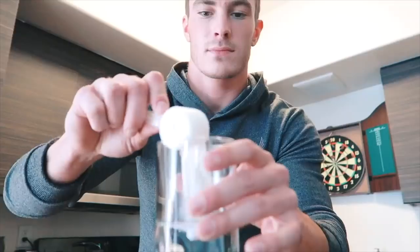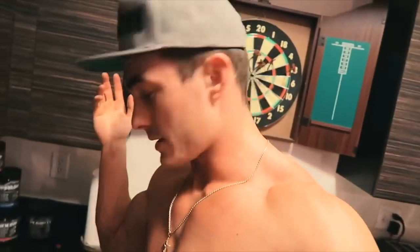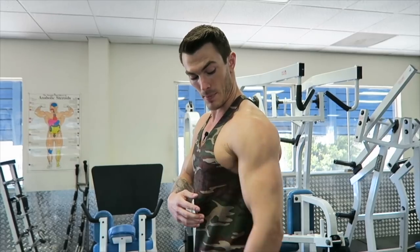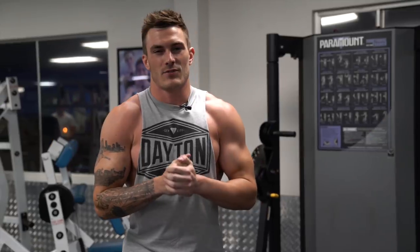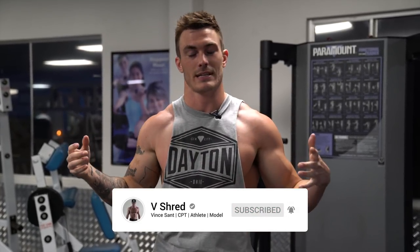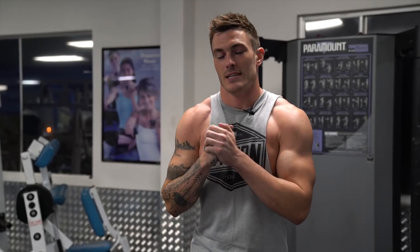What's going on guys, this is Vince with vshred.com. In today's video I've got episode four of my all about shoulders playlist. I'm going to show you five trap exercises to get bigger shoulders. The traps are the muscle running up here that makes your shoulders look nice and big.